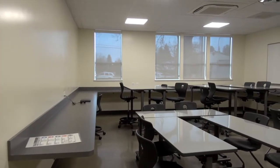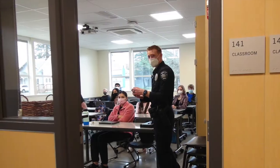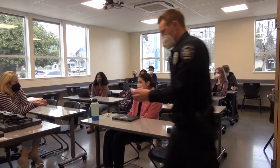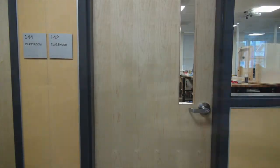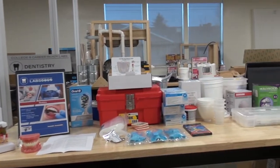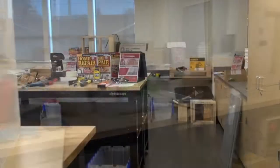This classroom is our GED classroom where our students are able to access further GED support. In this other classroom, we have our Early College program that supports our students in the Hillsboro School District. These two classrooms on this side are the ones that house our Career Action Lab, where students are able to explore and connect with some of their interests in order to ensure that we have the right plan for them.